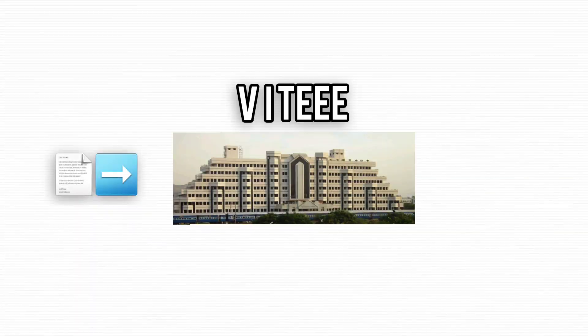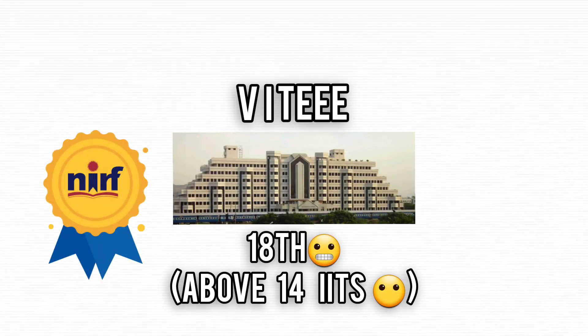VITEEE, the entrance exam to VIT Vellore, ranked 18th in NIRF. Sounds fancy, right? But let's get into the real deal.